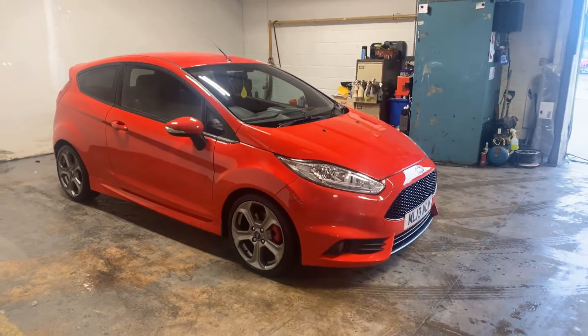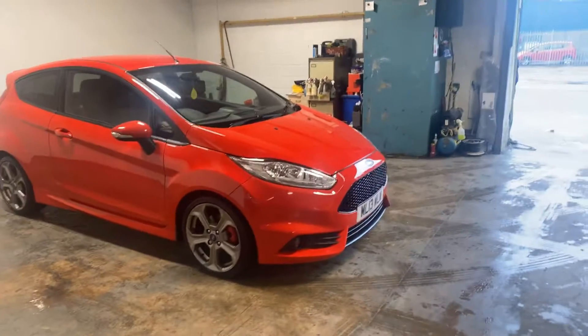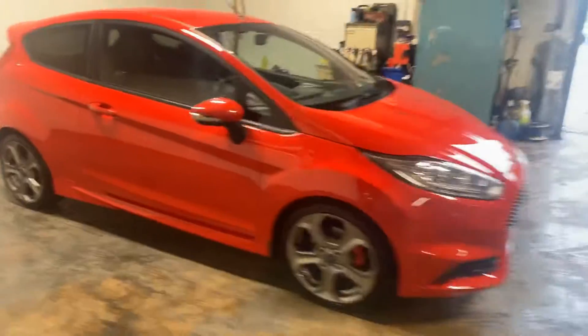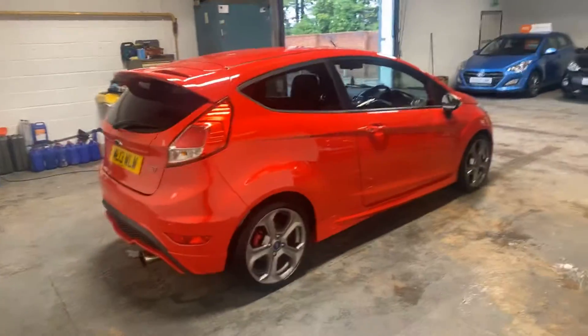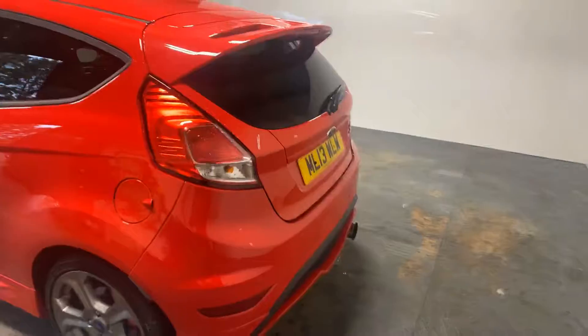It's also got loads of other spec that you can check the advert for. I have been driving this for a week now as I've just sold my own car. It drives incredibly well — this is a very good one. I'm just going to let you see the condition of the car. Give you a walk round, but it's the quickest one I've ever been in.